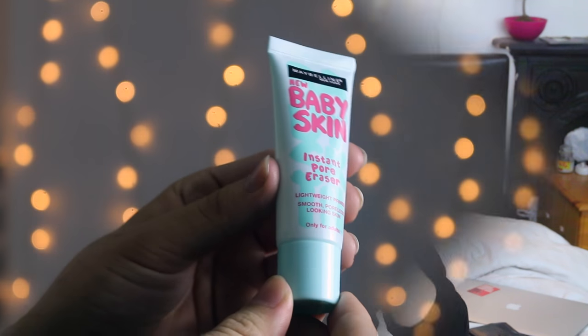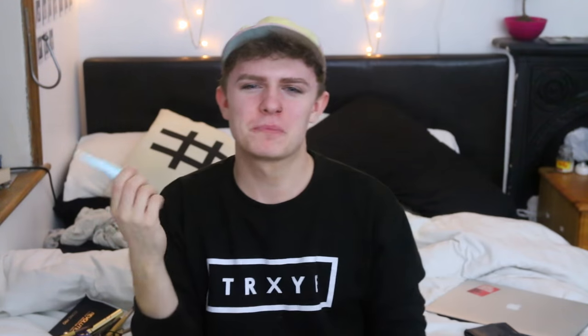I've never done a makeup haul, so bear with me. First of all, I've got this Baby Skin Instant Pore Eraser Primer. It's pretty good; I don't wear it every day so I can't really say it lasts all day. I only ever wear skin makeup when I'm on nights out and it lasts through that, so I guess it does its job. It's supposed to keep you quite matte as well, which is what I like. I've got really oily skin and I'm pretty sure this is good for oily skin.